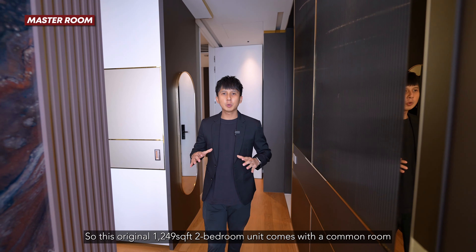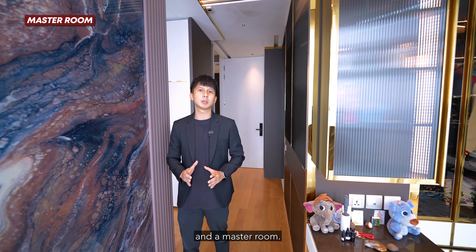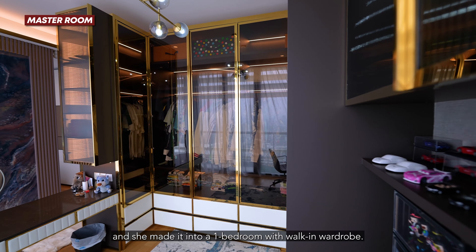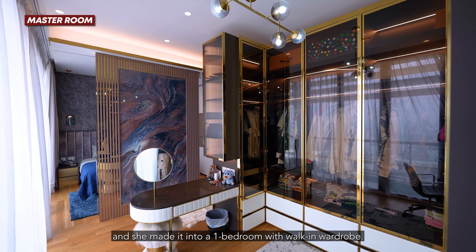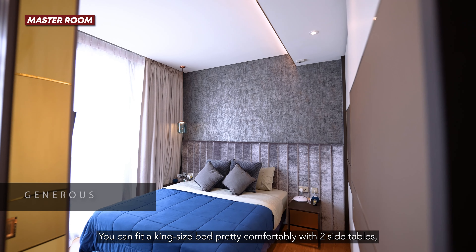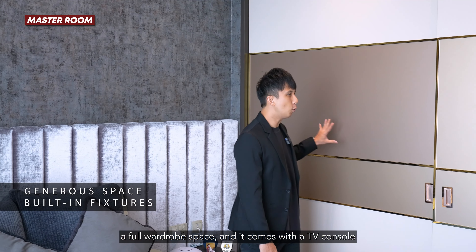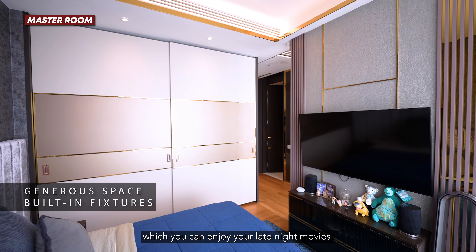This original 1,249 sqft two-bedroom unit comes with a common room and a master room, but what the owner did was hack away the wall and convert it into a one-bedroom with a walk-in wardrobe. Moving inward, this is where the owner rests at night — you can fit a king-size bed comfortably with two side tables, a full wardrobe, and a TV console to enjoy late-night movies.